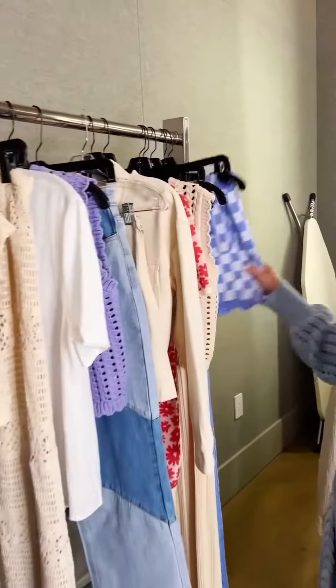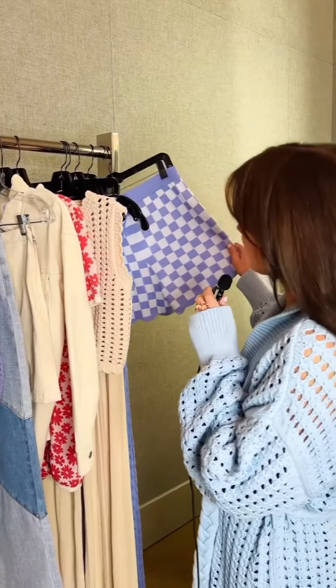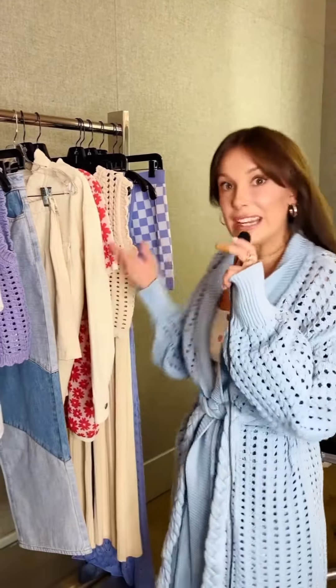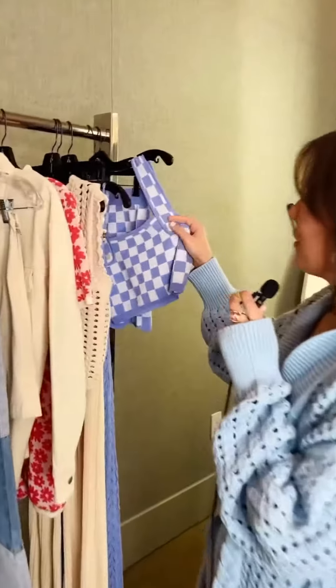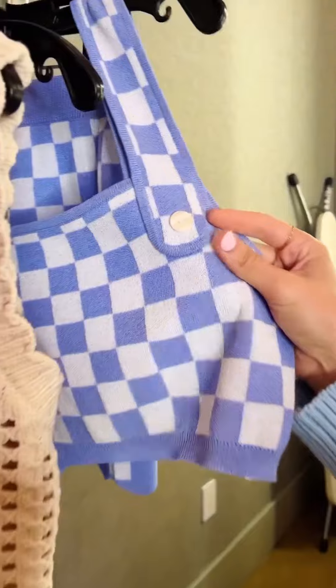Starting off with the cutest two-piece ever. I initially just wanted to try something that was super casual and loungewear, but you could also dress it up with a fun heel and make it more of a moment. I just love the details of the buttons and the fabric — it's so soft and feels so fun and playful and yet quite sophisticated.